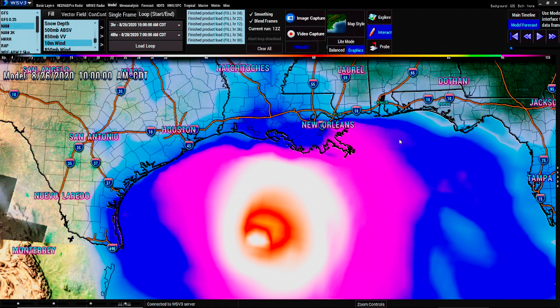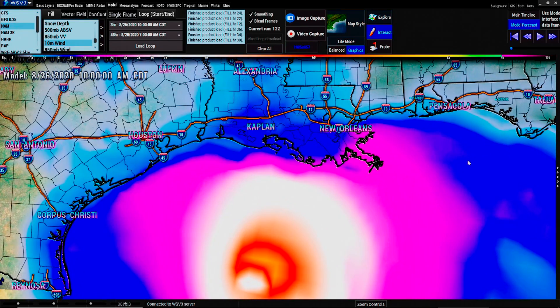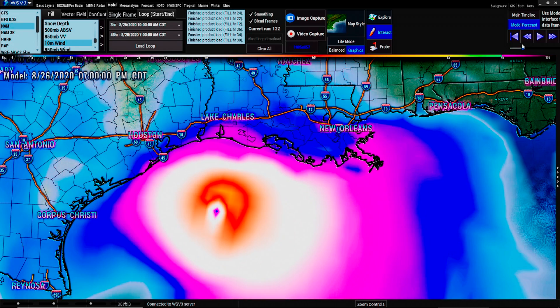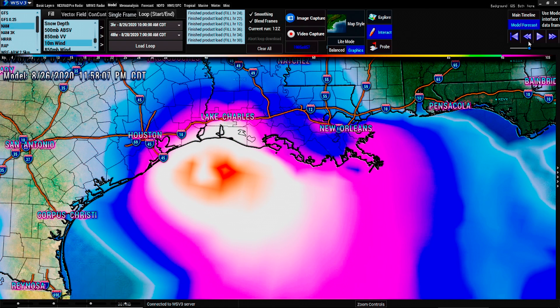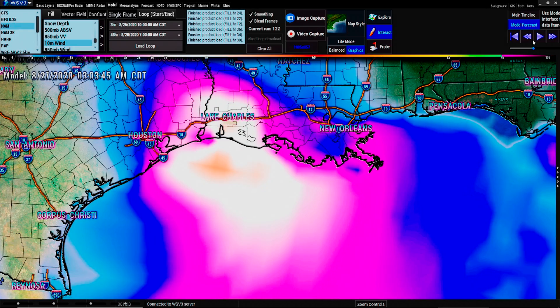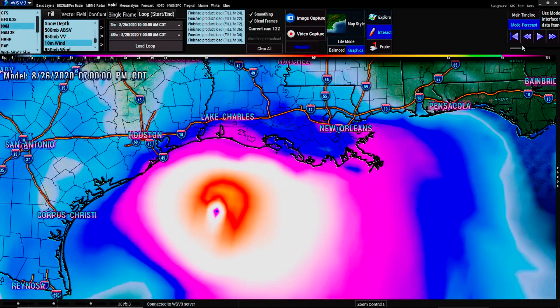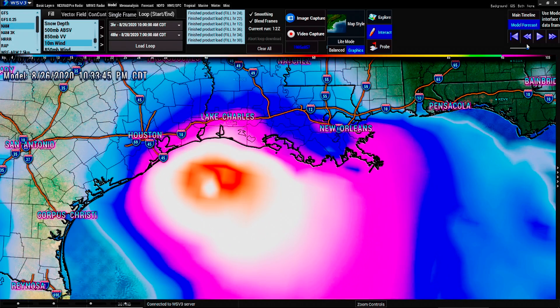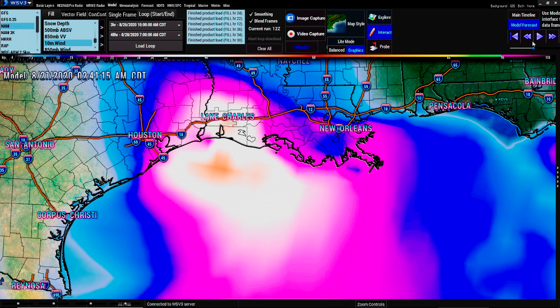Now, this is one of the models I was talking about — this is the regular NAM. There's all these lines, these spaghetti models that you see. Each one of those is a different radar model. Now, this one's showing that it starts weakening immediately and goes towards the same area as the Euro and the NAM 3K, but it weakens considerably. Look at that — right before landfall, it's down to 50s in tropical storms. It's not even going to be a hurricane. That's the discrepancy that I was showing from the model.